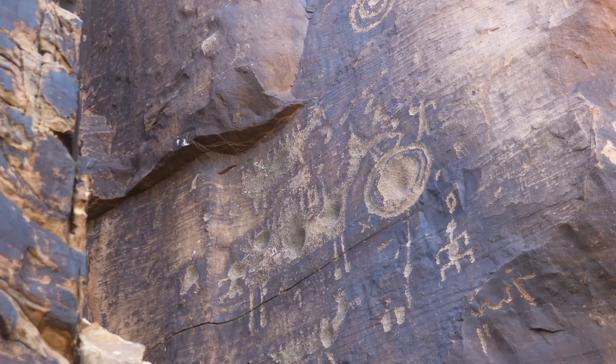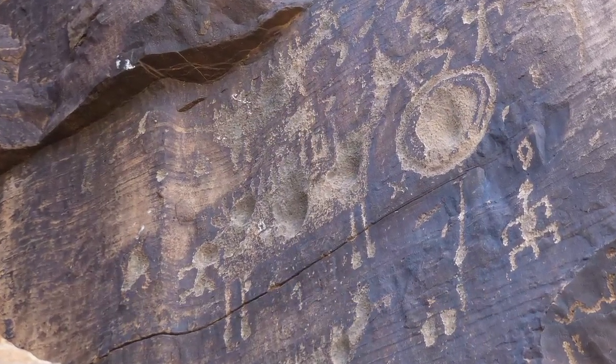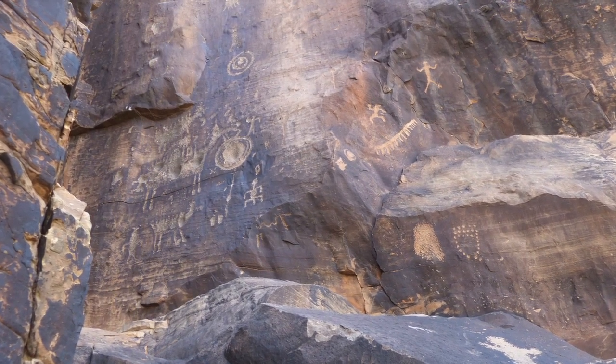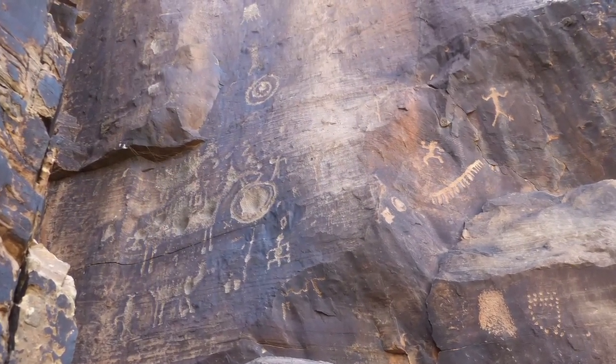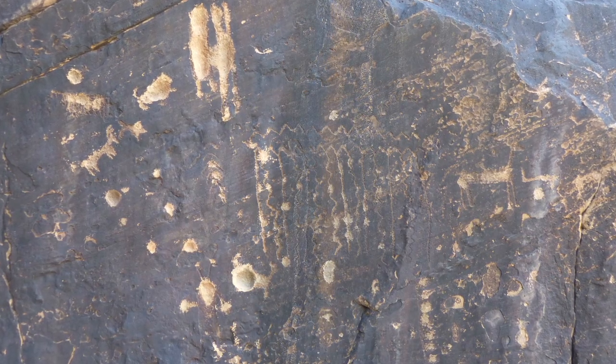There's a big quadruped up in the recess of the cliff with very deep cupules inside his body. You can see anthropomorphs around him, a concentric circle above another anthropomorph, and a bear paw figure towards the top. There are also glyphs with cupules, including an anthropomorph with a cupule in his head area and more quadrupeds. One of the main figures in this gallery is what I believe is a cloud symbol and a rain symbol — the zigzags there indicate clouds and rain.